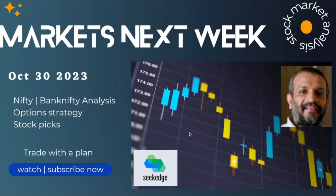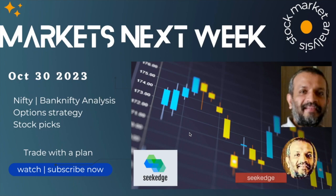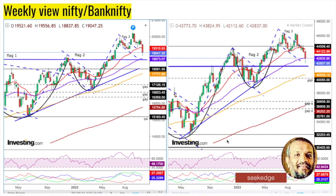Hey hello, this is Martin from Secrets, the channel for learning about trading and investing. Welcome to the weekly stock market analysis show, Markets Next Week. This is for Monday, October, the week starting from tomorrow, around October 20th 2023. If you're not subscribed, please subscribe and share with others so that we can reach more people. Thank you so much. Let's get into the charts.